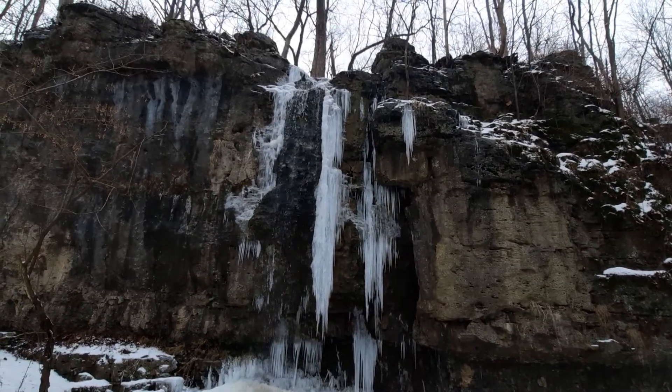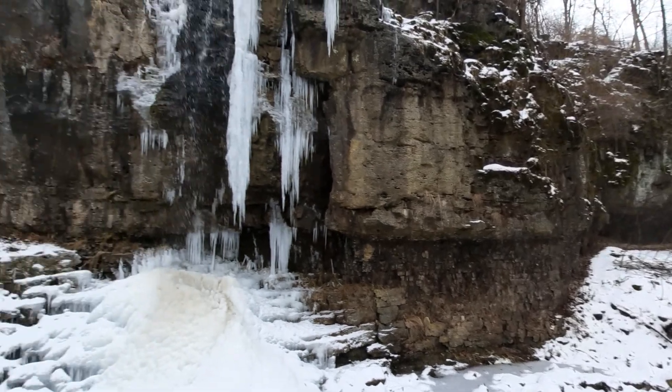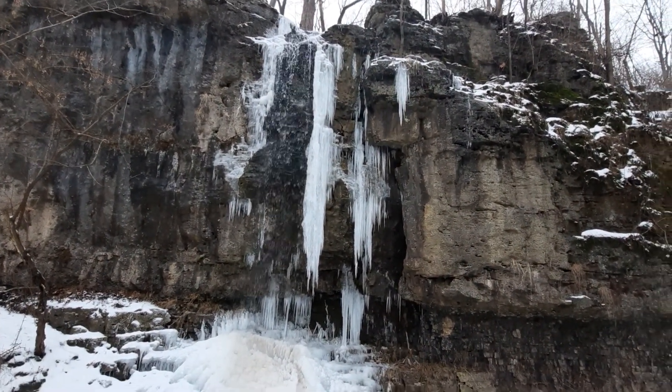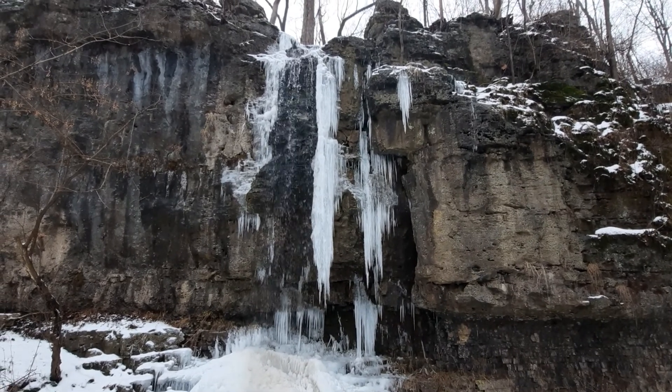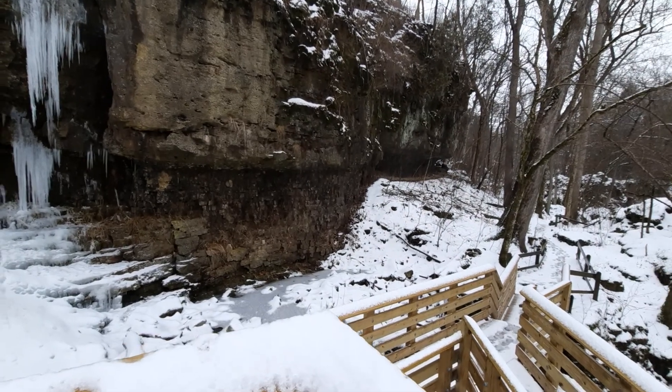and there was a little tributary — essentially, the tributary formed a waterfall, which you can see as a result. So in a way, it kind of applies to this thing as a hanging valley, which usually applies to glaciers. But in this case, this is a river.